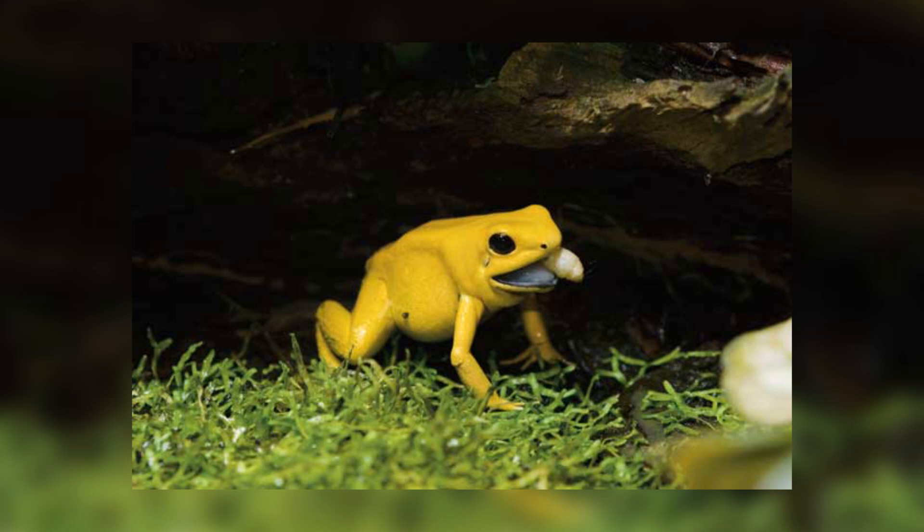The frogs do not actually create the toxins themselves, but obtain them through the prey items that they feed on, mainly being arthropods. This is why captive Poison Dart Frogs do not possess high levels of toxicity, since they are fed different diets.